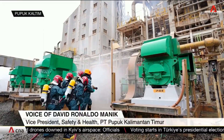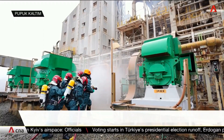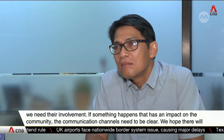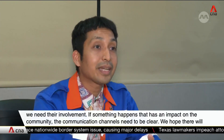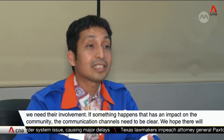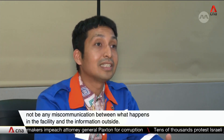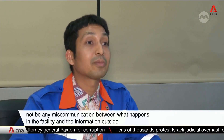The company also coordinates with external parties from surrounding areas — including healthcare, BNPB or the Disaster Authority, and Pemkot, the city government — because they need to be prepared together. As the company official explains: if something happens that impacts the community, the communication channel is already clear, so they hope there is no miscommunication between what is happening inside the plant and what is happening outside.